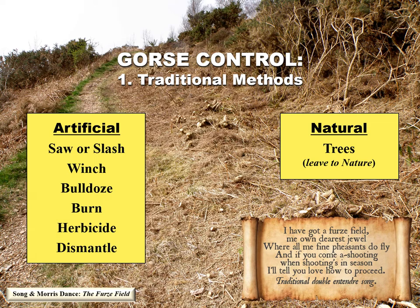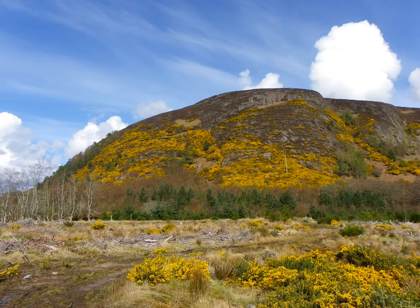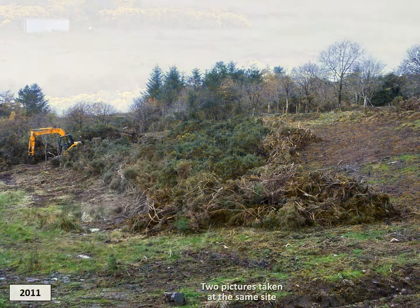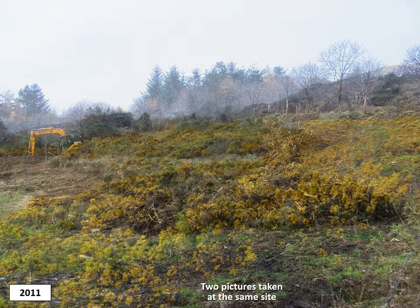Gorse can entirely take over extensive tracts of land, dense and impenetrable. Land managers do not like this. It is quite usual for a pest to provoke a hostile and not particularly reflective response from humans. Conventional gorse control methods tend to be unnecessarily aggressive, causing unacceptable ecological damage — not to mention a repeat of the problem itself. There are several ways land managers seek to control gorse, often unsuccessful and rarely without detrimental environmental consequences.